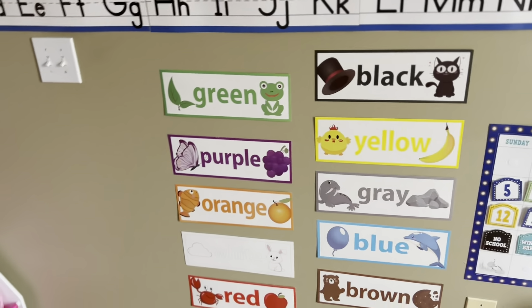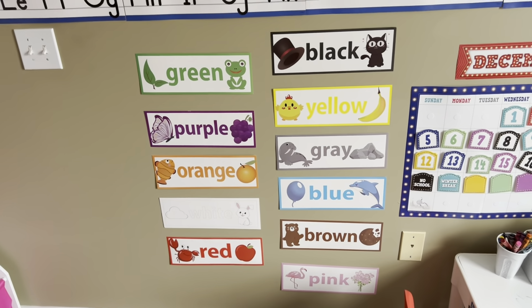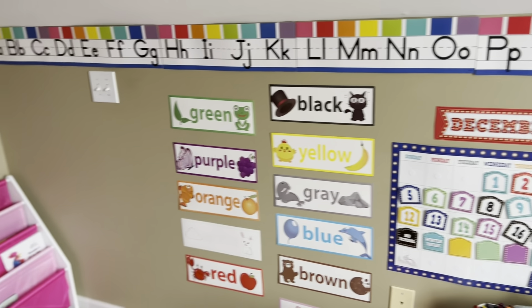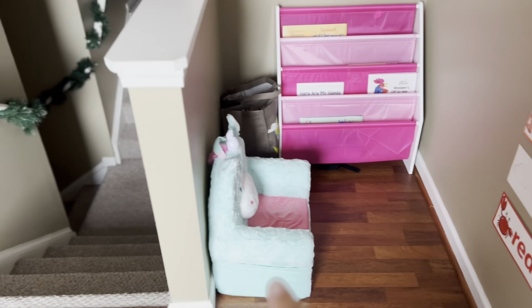And then we have our colors, which was on Amazon also. Pretty much all of her little wall pieces for the classroom, I would say all of it was around $10 to $20 — it was pretty cheap. The chair was a little bit more and the bookshelf was a little bit more.